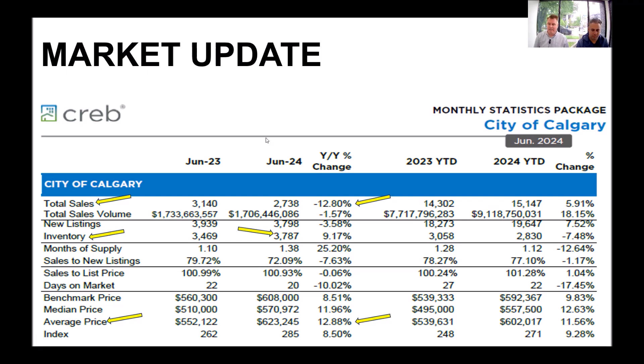I've highlighted a number of things about what we mentioned in the opening — sales starting to tail off a little bit, prices are still going up at a huge amount, but we're also seeing inventory increase.